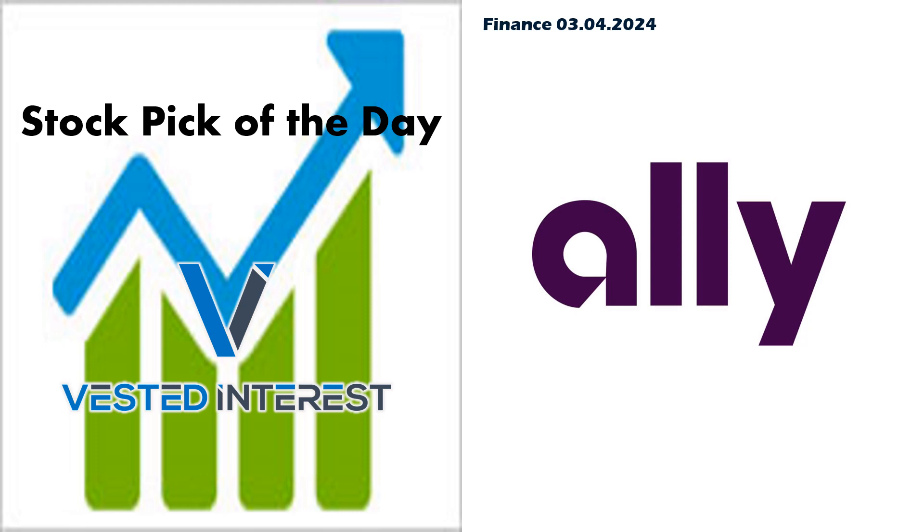Welcome everyone to Vested Interest. This is Shane back again with another Stock Pick of the Day video. It is February 4th. Today we're going to take a look at one out of the financial sector — Ally. This is a bank. Let's jump right in.